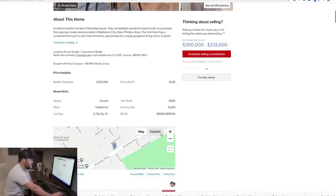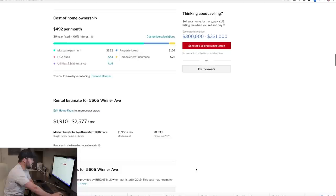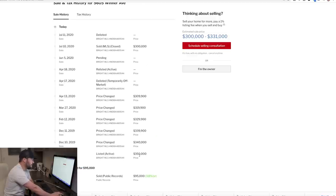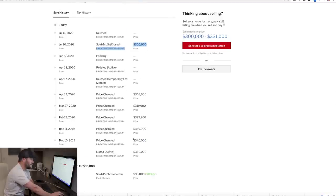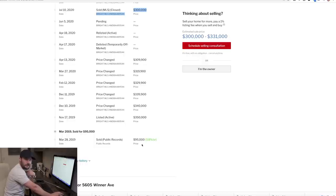A cool thing I like to do is check what the flipper paid when they bought the property. Scrolling to the price history: they bought it March 28th for $95k, listed it for $350k, took a while, and sold it for $300k. So buy at $95k, sell at $300k, with probably $100k rehab — they're all in at $200k and sold for $300k. What I really want to focus on is they bought it for $95k.